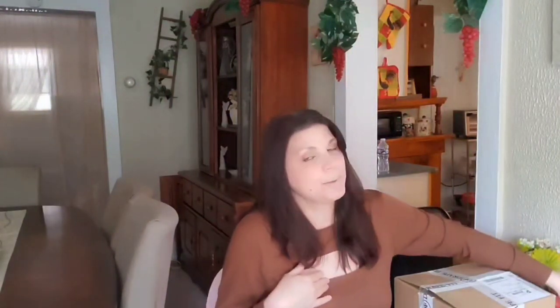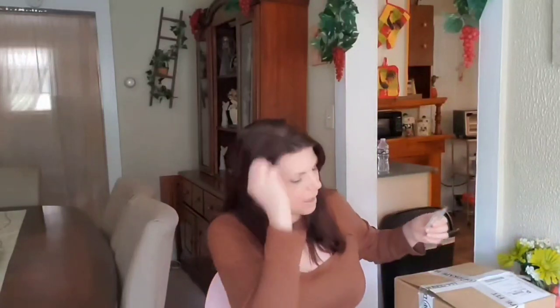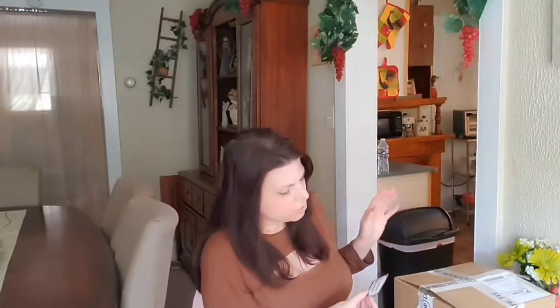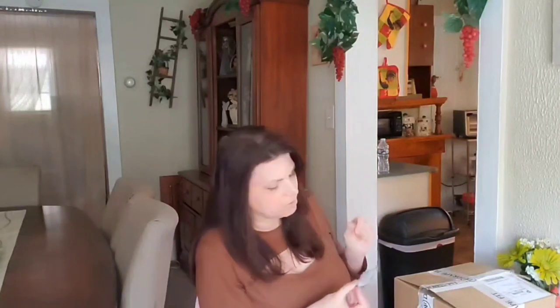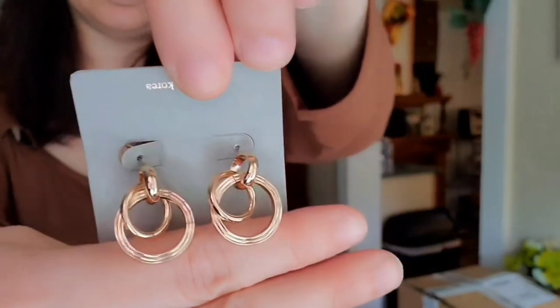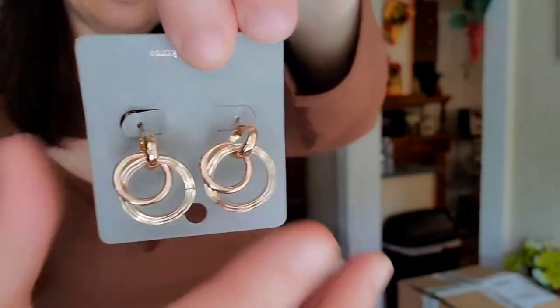Let's get started. I am wearing the first outfit but we're going to go through them and then I'm going to stand up and do the try-on. So the first thing are the circle post ring dangle earrings in the color gold. These are really pretty — very understated and they are post. Isn't that beautiful? I love those.